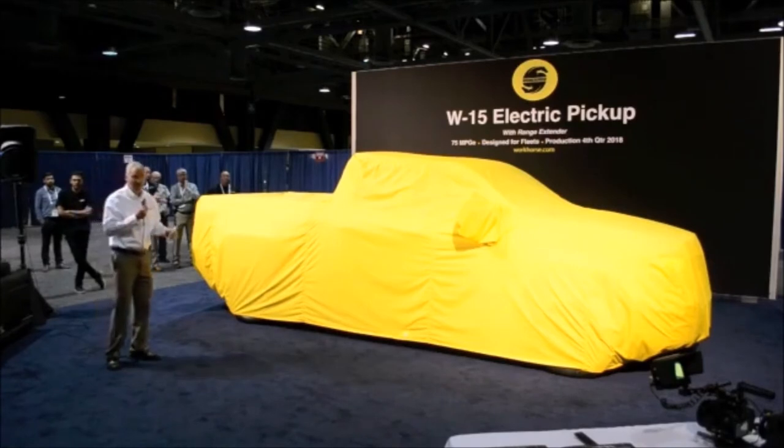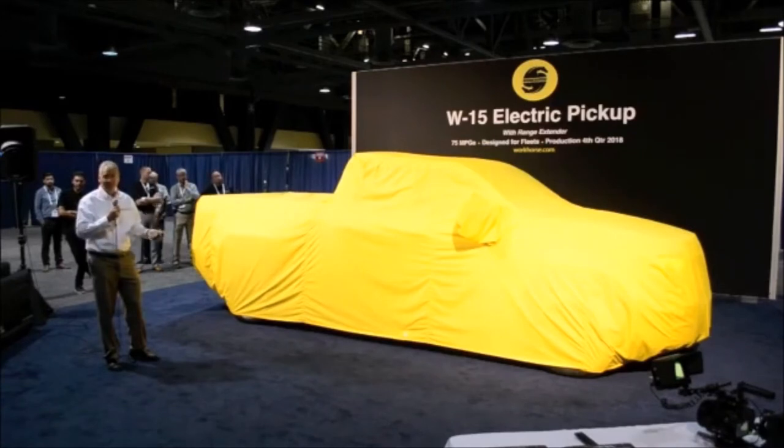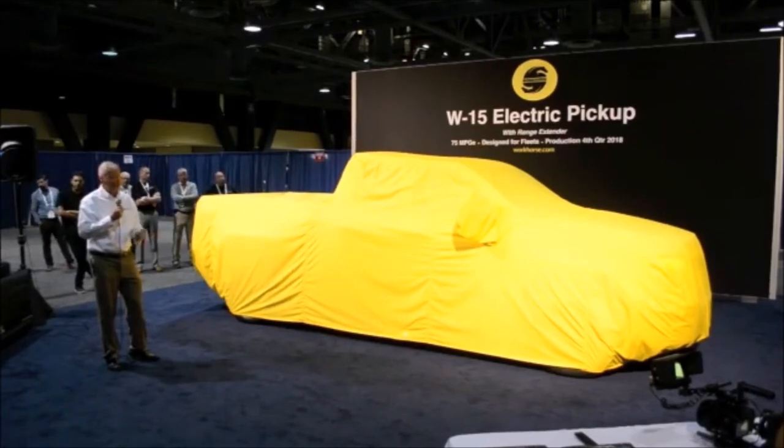And that's a pretty big statement. Pickup trucks are refined, refined machines — beautiful, utilitarian machines. To come out with a new pickup truck and say it has a lower total cost of ownership — we realize that's a tall statement. We got our pedigree from building larger trucks, UPS electric trucks, and we basically shrank that down and made it into a pickup truck.